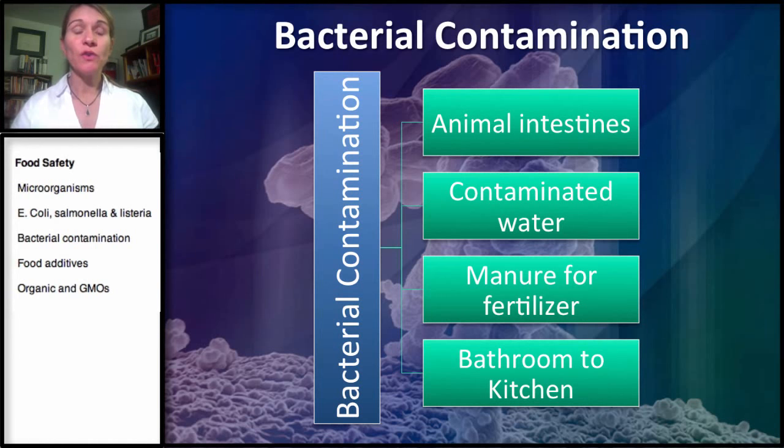When you go to a feedlot, you have a lot of animals in a small place. They generally are defecating in the same place that they're eating and roaming. During the slaughter and processing step, somewhere along the way that fecal matter gets on the meat. So it's the bacteria from the animals' intestines that actually gets in the meat even before it is packaged.